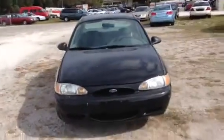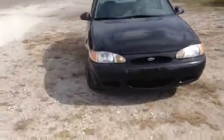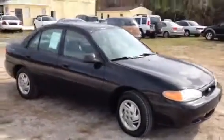Headlights are in great shape. Ford logo is still intact. Hood opens and closes, functions as it should. Getting around to the other side, I'll show you the tires on this side — definitely still good, 95% tread life like I said.